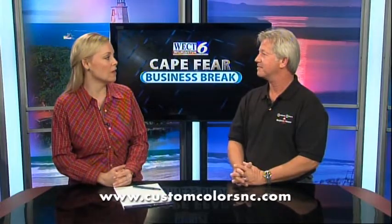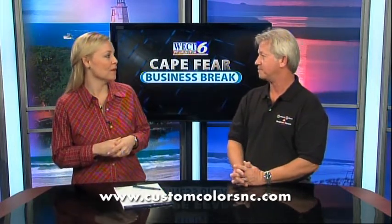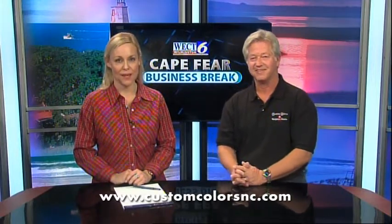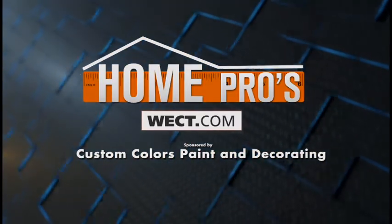That's definitely a great cause. We have four locations — three in Wilmington and one in Southport. Find out more by going to customcolorsnc.com. For more details, go to Home Pros on WECT.com.